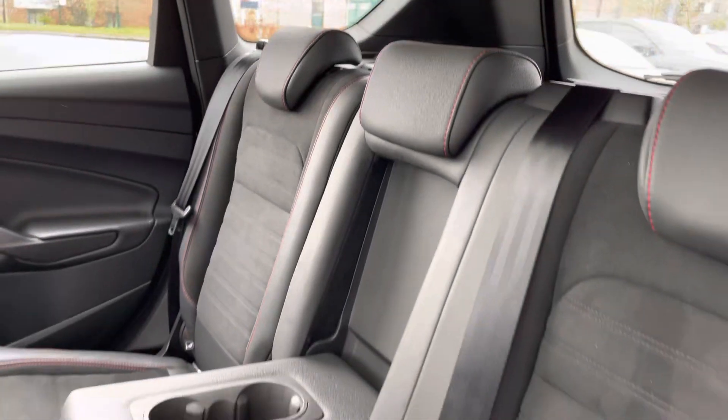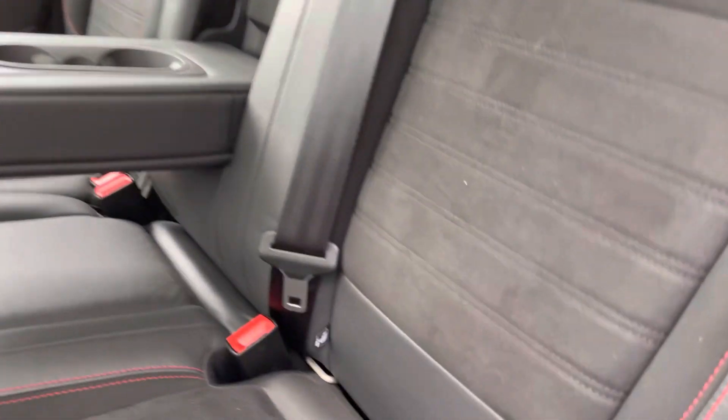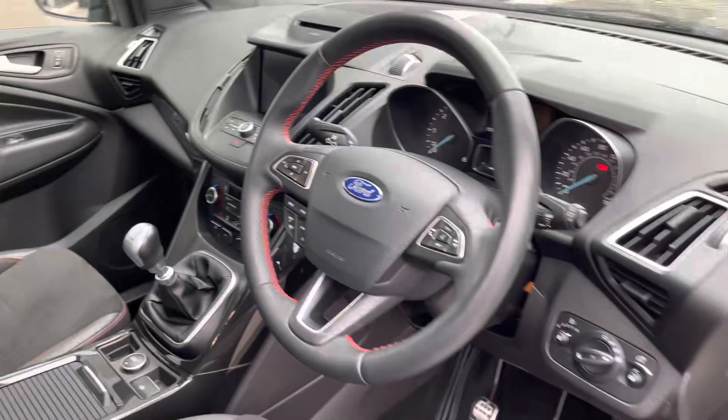In the rear of the cabin, there is comfy seating for three with part leather as well as suede upholstery and isofix child anchor points.